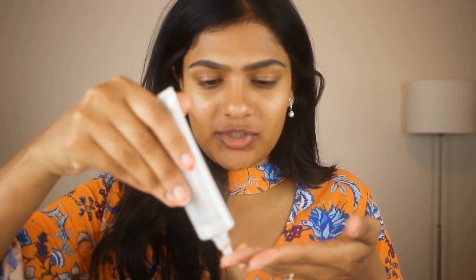So first I am going to start off with the Laura Mercier Tinted Moisturizer. This does not have any coverage but it is going to help even out my skin tone. I am just going to take this on my hand and use my fingers to apply this all over my face.